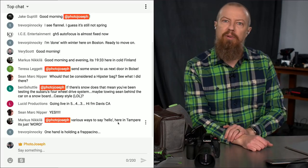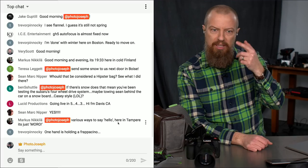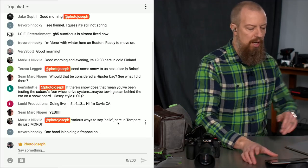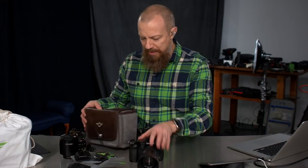It shows up right there on screen. If you put 'PhotoJoseph' somewhere in the comment, then I see it right on the screen and I know exactly what you're asking and can try to answer your question. Do try to keep your questions on topic today. Let's take a look at the bag.